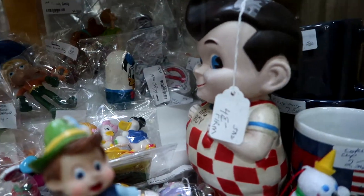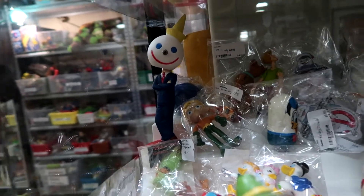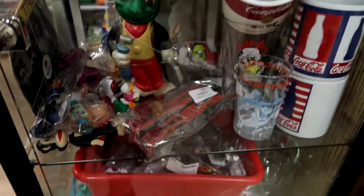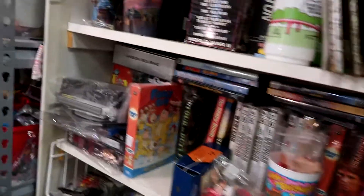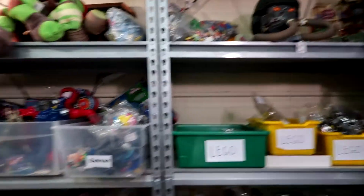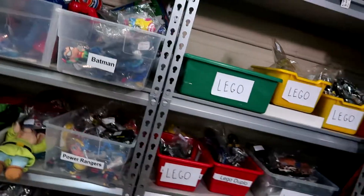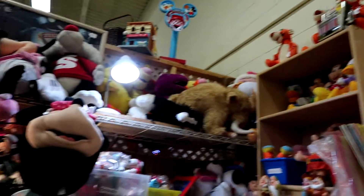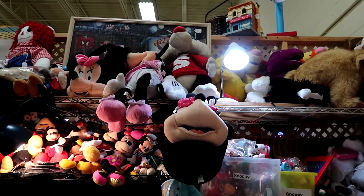Bob's Big Boy. Jack from Jack in the Box. There's a C-3PO carrying case for the Star Wars figures of the '70s and '80s. Lots of toys and collectibles over here — all kinds of stuff. Lots of plush too, newer stuff and older stuff.